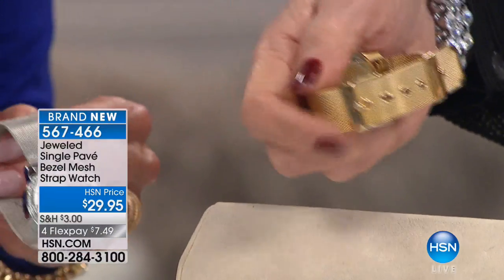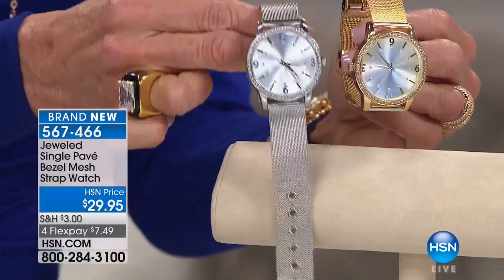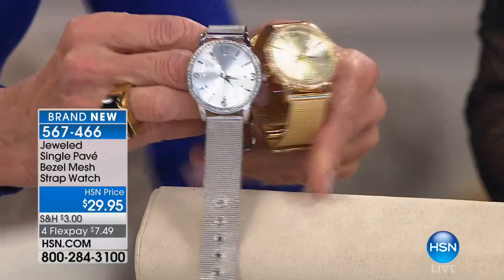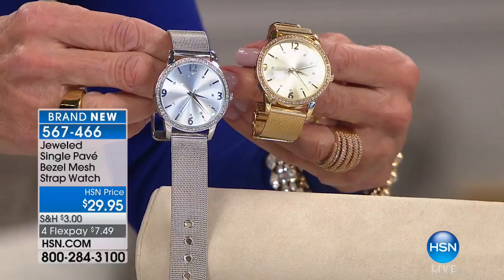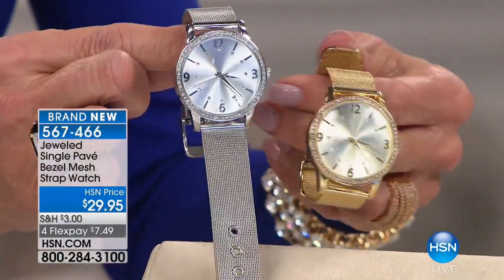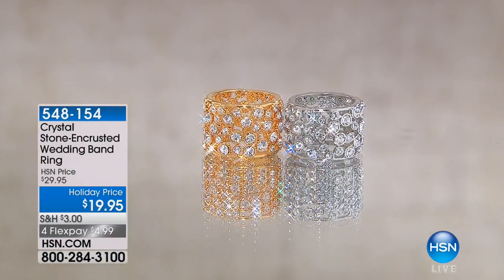It's smooth on the wrist. Phenomenal buy. $2,200 gone - about 100 total quantity remaining. Definitely grab those. The only reason we have the two biggest colors is we had the most of the silver and the gold - that was our original largest quantity. So definitely grab those. 567-466 is the number.